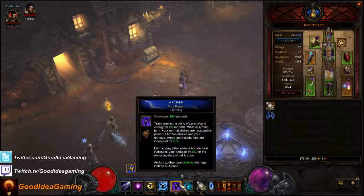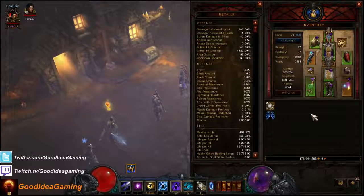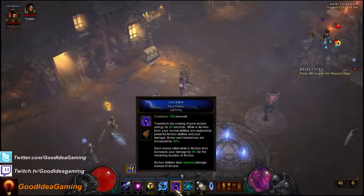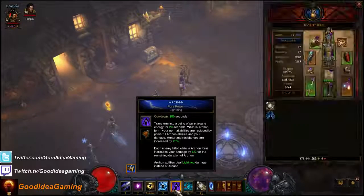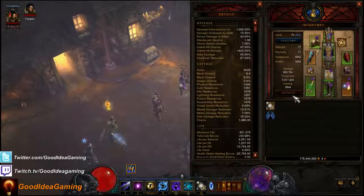With Pure Power, the cooldown reduction you really want to be looking for is roughly 80%. 80% cooldown reduction means that if you have a cooldown of 100 seconds, your new cooldown is 20 seconds. You have an Archon uptime of 20 seconds and the cooldown is 20 seconds — no downtime in Archon. Unfortunately, the only way you can actually get up to 80% cooldown reduction is with a lot of cooldown reduction gear and an Empowered Shrine. So it is impossible, as of right now, to get Permanent Archon unless you have an Empowered Shrine.